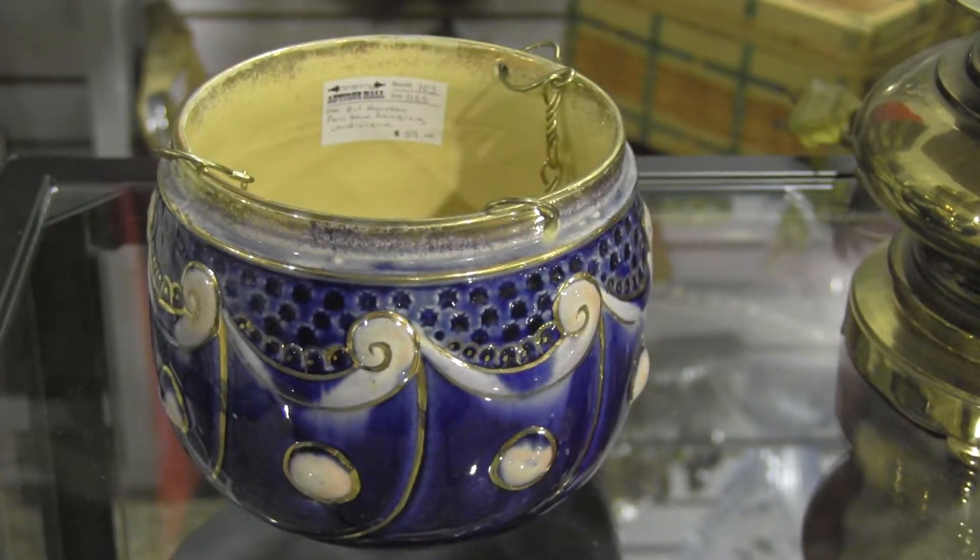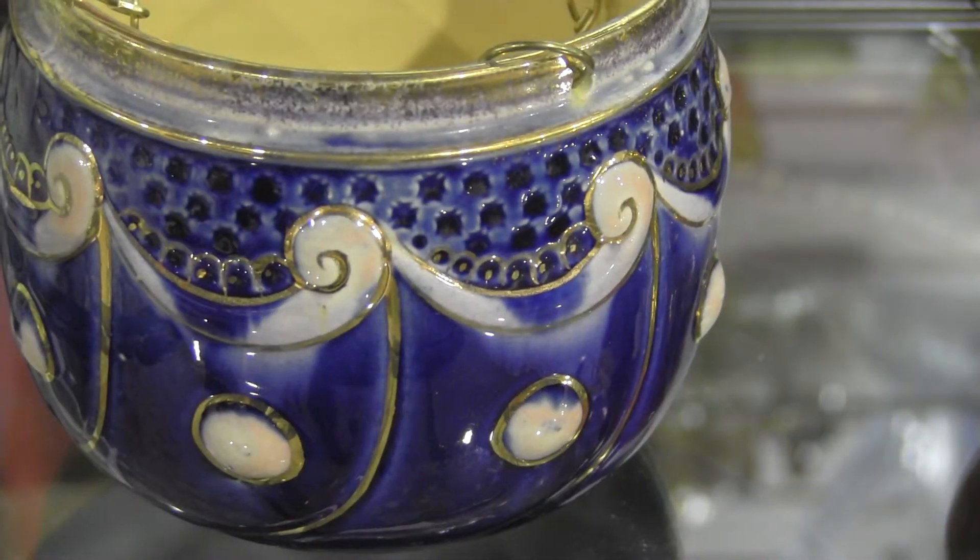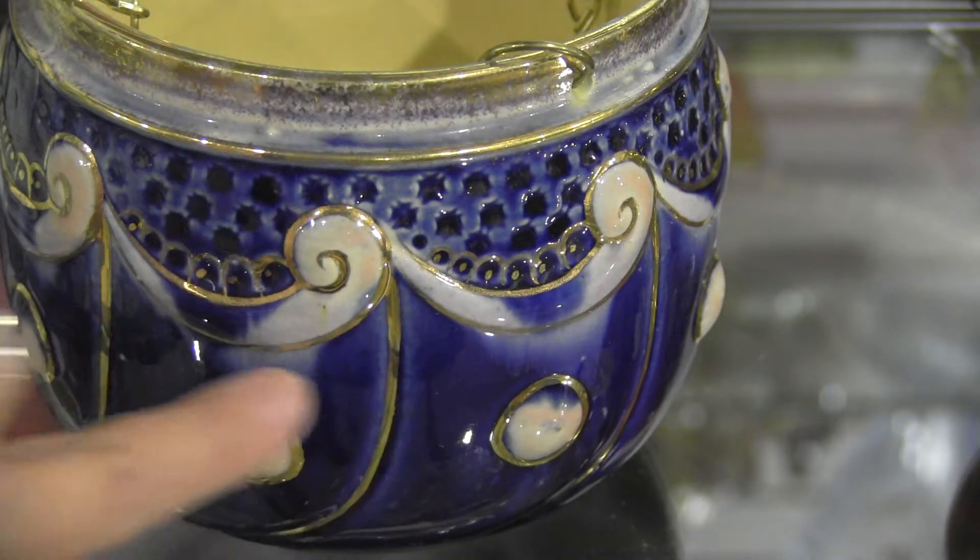Odd piece. Flow Blue is very collectible, and if you're wondering what Flow Blue is, it is this blue on the outside.